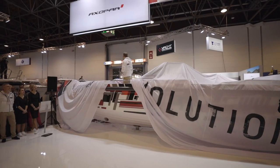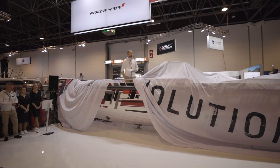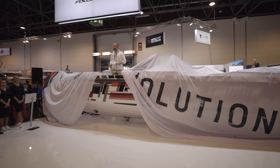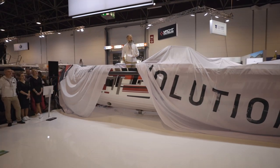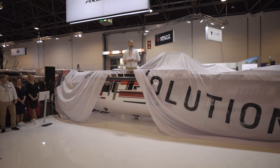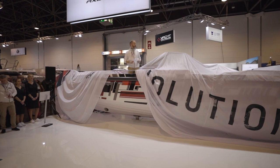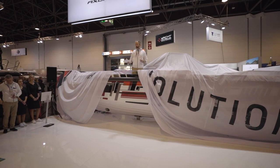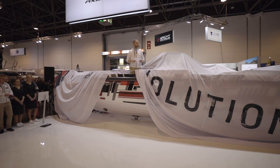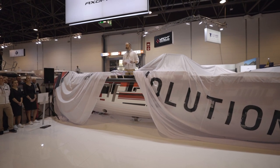Ladies and gentlemen, it's a true honor and pleasure to be here today in front of you. 2020 — the start of a new decennial — and I would also say this is the start of a new era for Axopar. We are excited to be here today to reveal actually five world premieres. These products attract different customers with different needs, having a different boating background, and this is something we try to target when we do a new model — to be as diverse and versatile as possible.